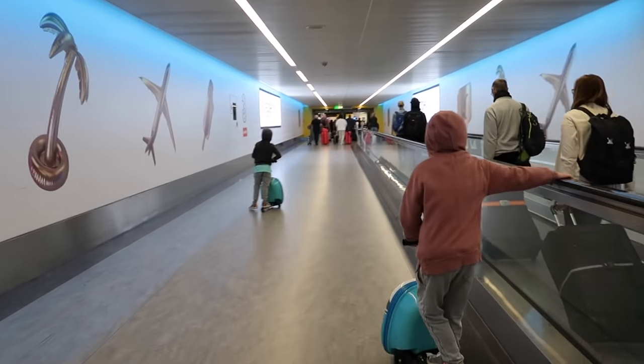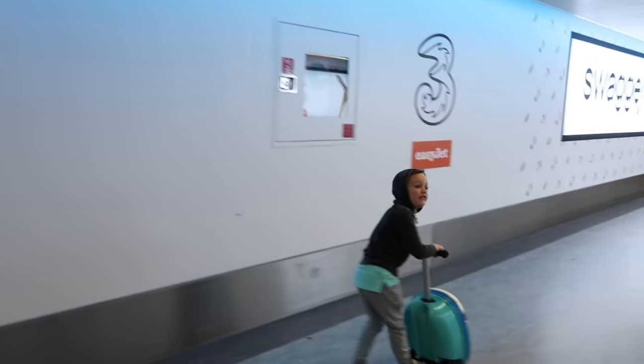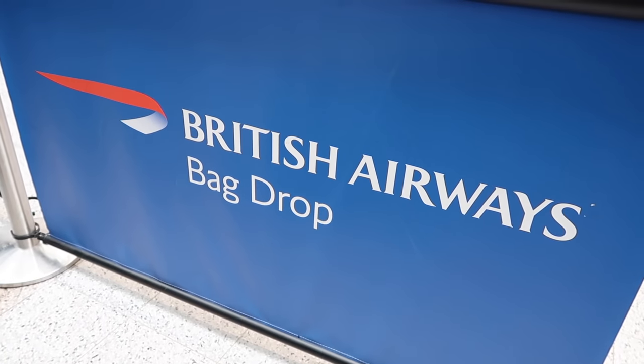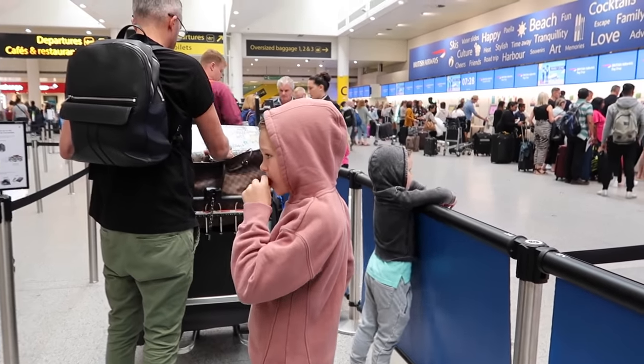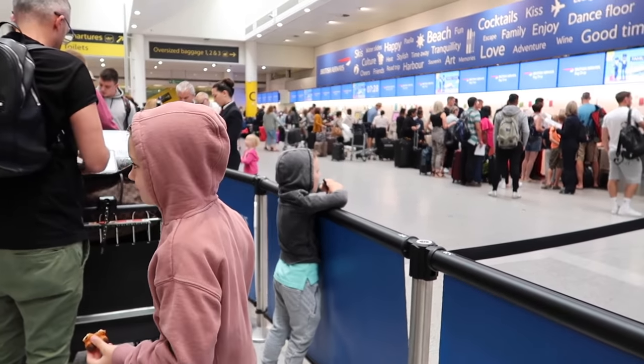Hi guys, welcome back to my channel. In today's video, I'm going to be showing you how I entertain the boys on a long haul flight. Today we're traveling the furthest we've ever traveled with them — about 15 hours in total from London to Turks and Caicos.